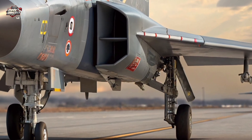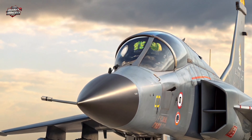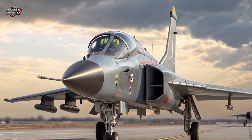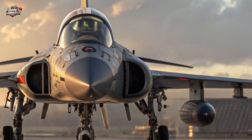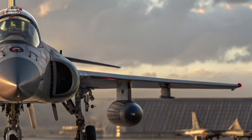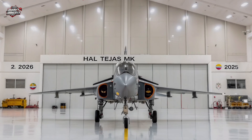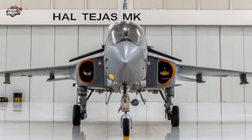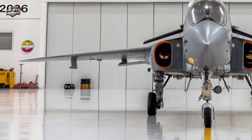Armed to the teeth, the Tejas MK2 can carry Astra beyond-visual-range missiles, BrahMos-NG cruise missiles, laser-guided bombs, and precision strike weapons. It's compatible with both Indian and NATO standard weapon systems, making it one of the most flexible jets in its class.